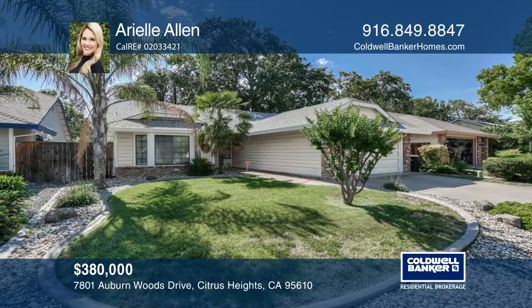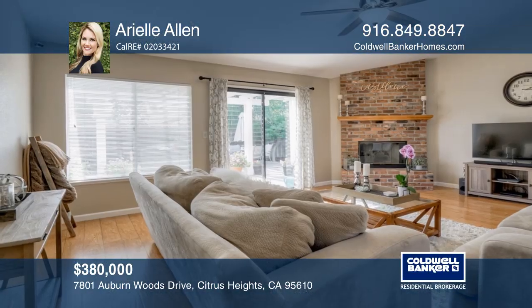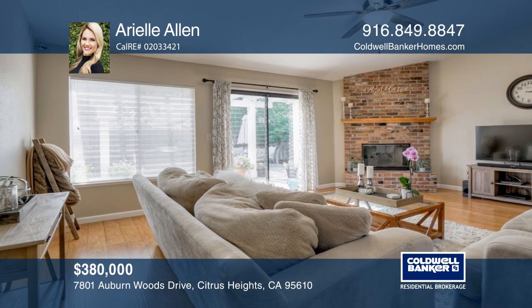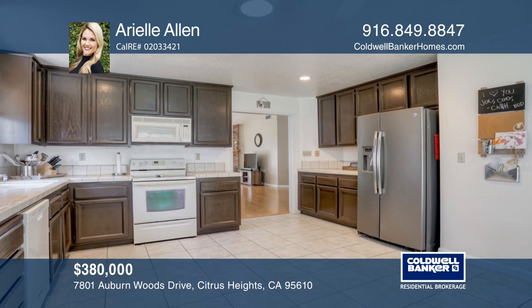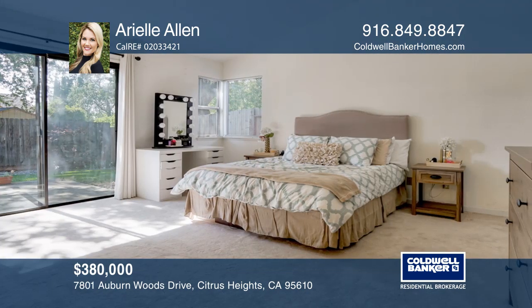A charming home featuring an open floor plan with vaulted ceilings, brick fireplace and wood floors throughout. Dine and entertain in this spacious kitchen with generous storage, tile counters and breakfast nook.